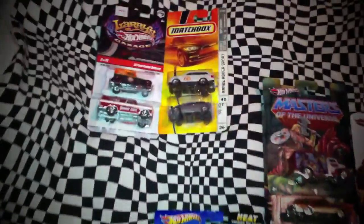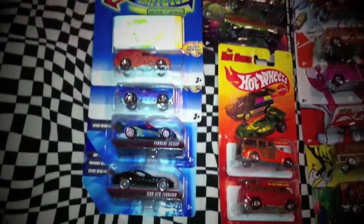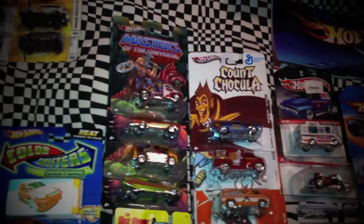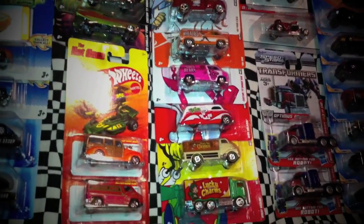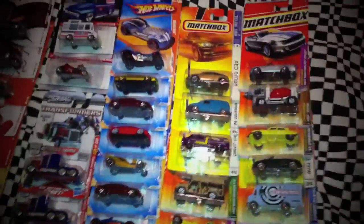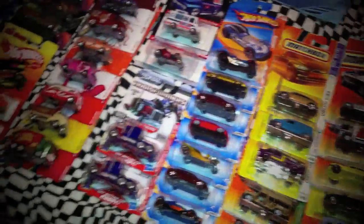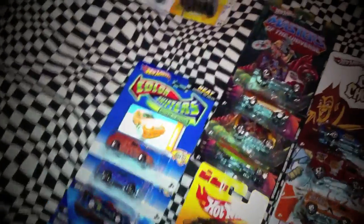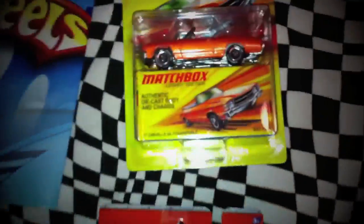So if you guys haven't subscribed to him, again as I mentioned, check out his channel — he has uploaded a lot of videos and he has a lot of Hot Wheels, some Johnny Lightning I believe, and a lot of these cars that you see. So yeah, that is all folks. This is Mr. Sensitivity saying take care and God bless, and thanks again for watching this unboxing video.